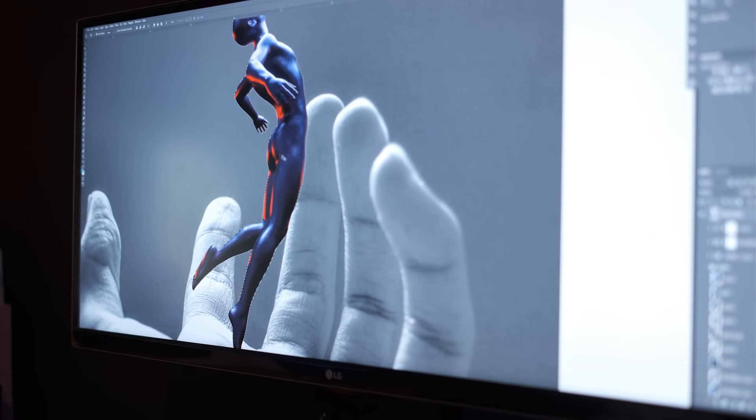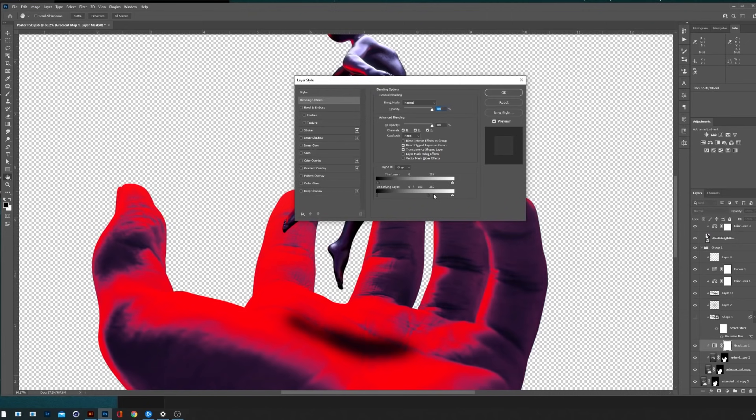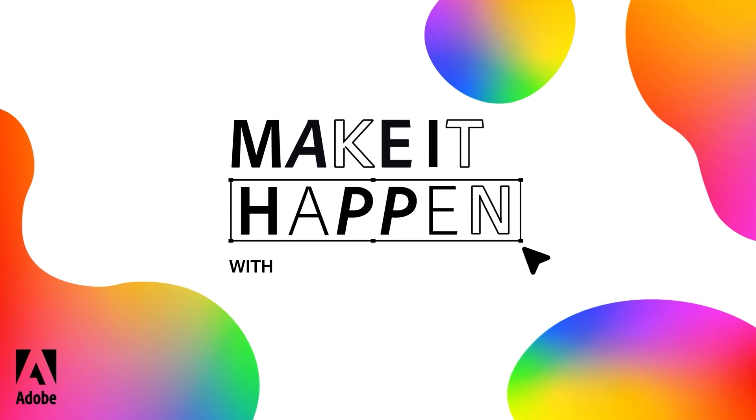This is a full tutorial where I get to take you through my creative process of creating a concert poster — from the concept stage to designing it to finally animating the poster. Make sure you go to the link in the description to check it out. Thank you.